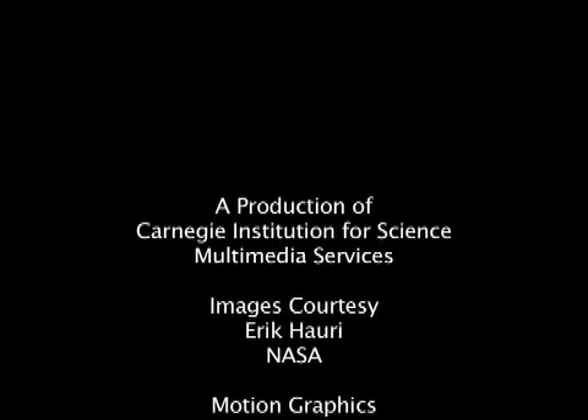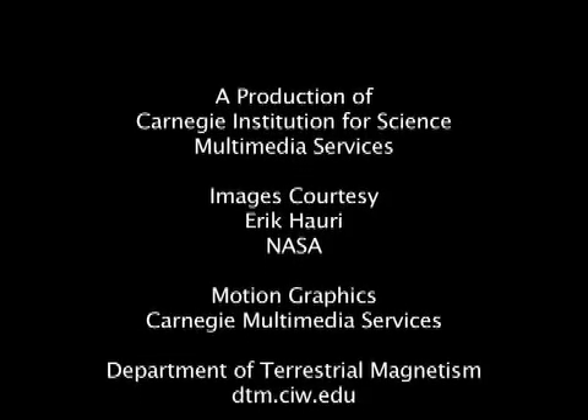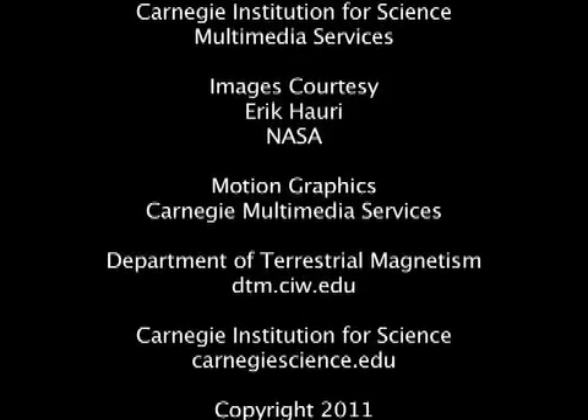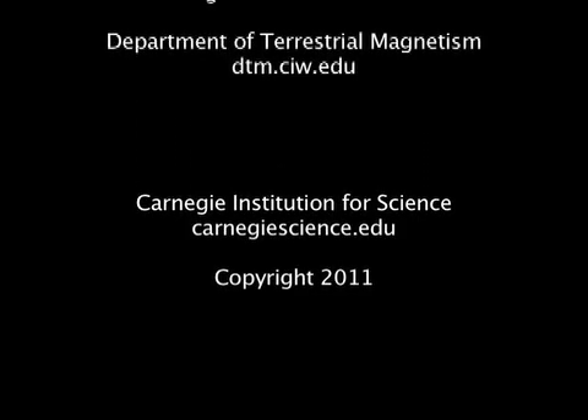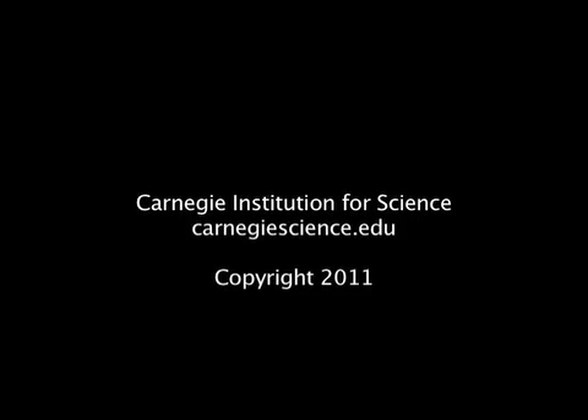The research is published in the May 26th edition of Science Express. The Carnegie Institution has had over 100 years of extraordinary discoveries. To continue this tradition, Carnegie scientists need your support. For more information about this and other cool science, visit our website at carnegiescience.edu. This is John Strom.